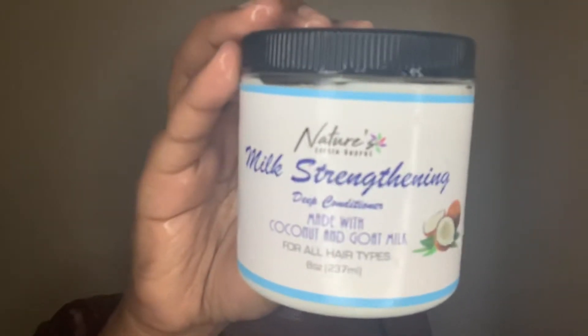Next, diving right into deep conditioning. I'm using the milk strengthening deep conditioner with coconut and goat milk. Y'all, this smells so good. I really like the consistency of this deep conditioner — it's just the right amount of creamy and thick, but it seeps into your strands effortlessly. Like it just melted into my hair.